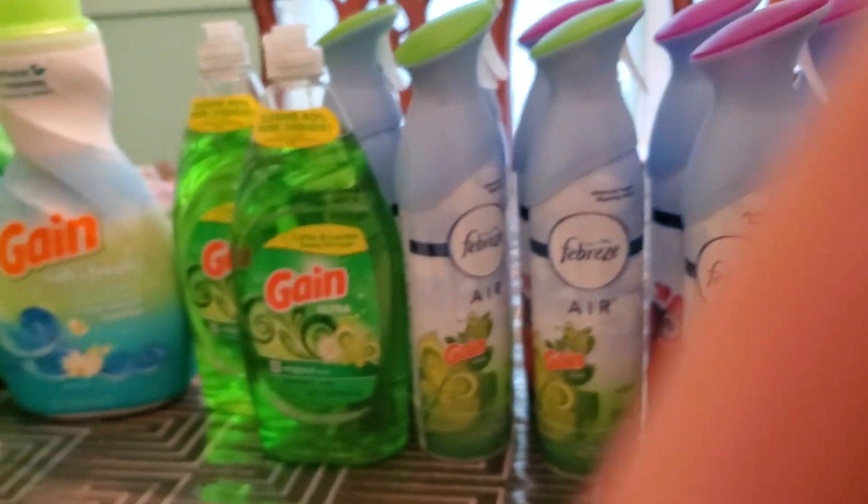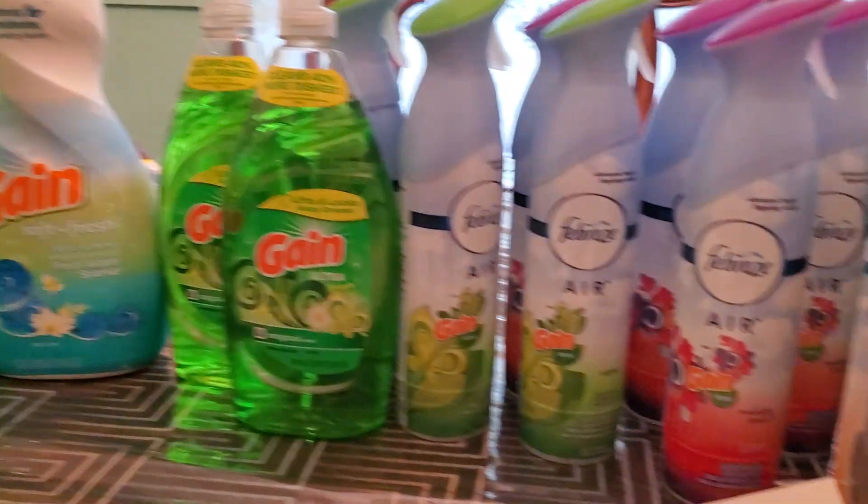Everything here was $0.67 each. Thank you guys for watching. Bye!